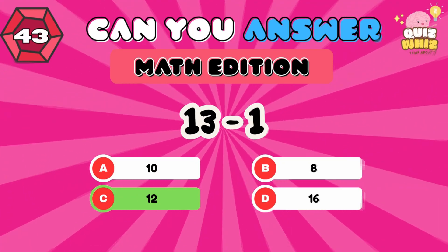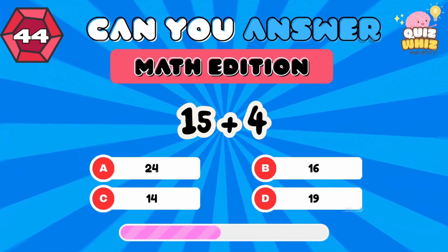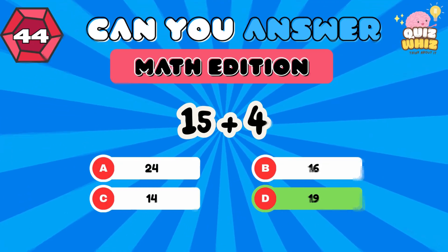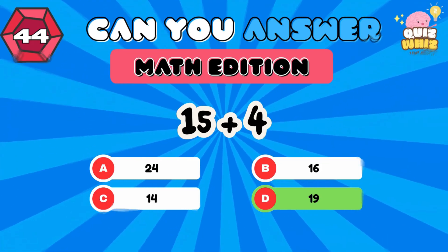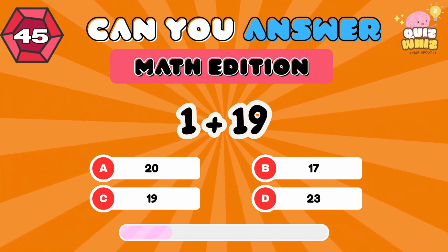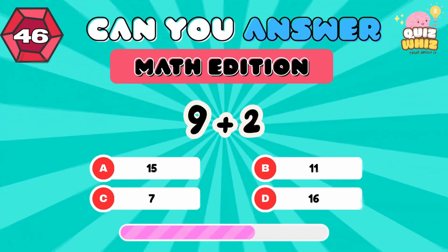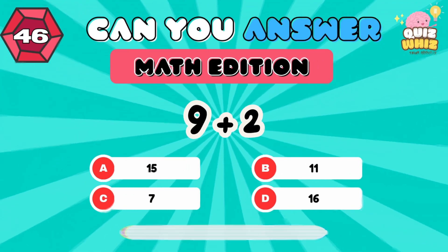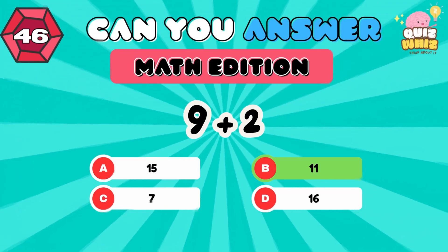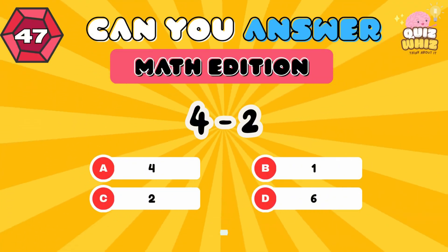14. 1 plus 19. 20. 9 plus 2. 11. 4 minus 2. 2.